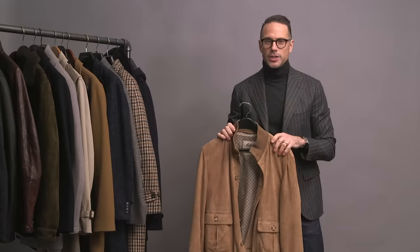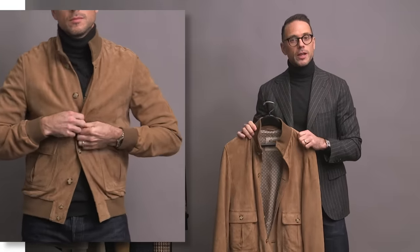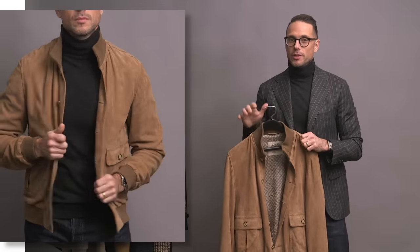This jacket is by Valstar — they call it the Valstarino. It's a more casual and sporty take on the classic A1 flight jacket, in a sand suede color. The neutral color makes it really easy to style, and it's another jacket I'd put in the grown-up casual category. This is a piece I wear a lot in the fall and spring, and sometimes even in the summer. It looks great with jeans, and you can even wear it suited up.